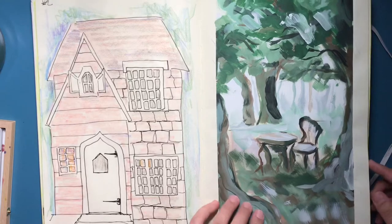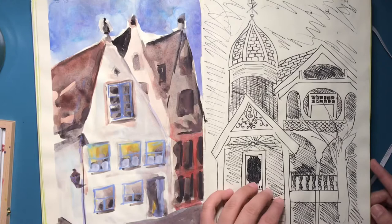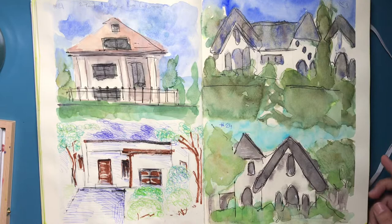This month I've decided to paint houses. This is my process so far, and I will be showing you guys a how-to of my last four drawings of houses. This is just a small flip-through so you guys can see what I've done and how I went from more complicated to more simple.